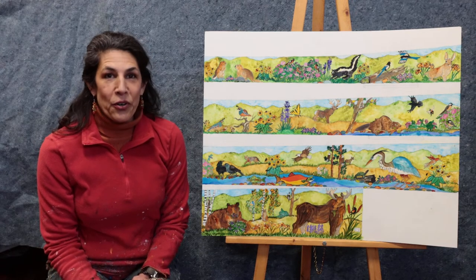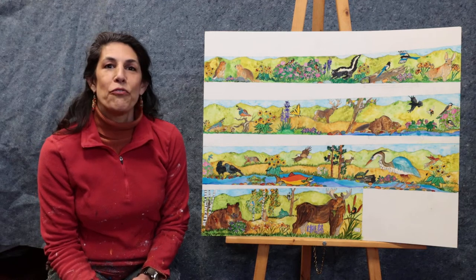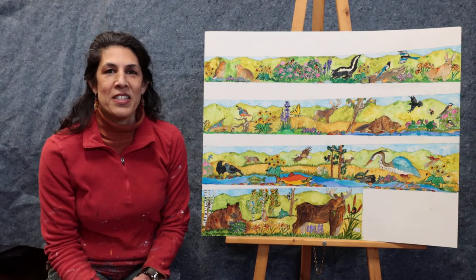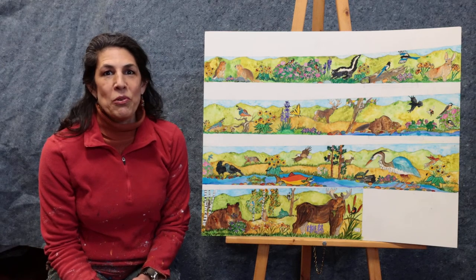and they are still being harvested by the Coeur d'Alene tribe as the same traditional medicines and food. So we'll be learning about those in the same way. This mural is going to be a mix of paint and mosaic.